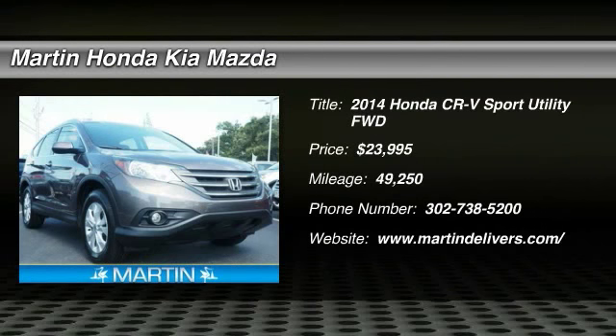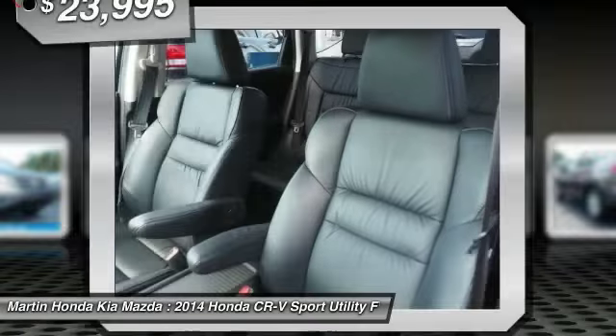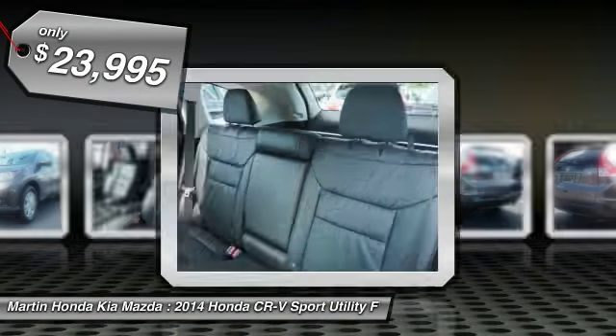The 2014 CR-V, a top recommended vehicle because of its car-like driving manners, good value, cool technology, and comfy interior, and is priced below $25,000.